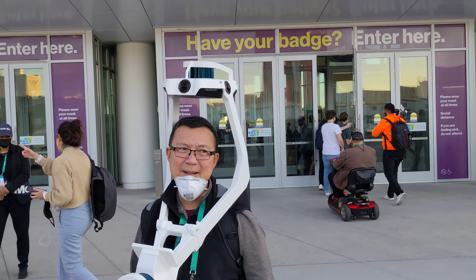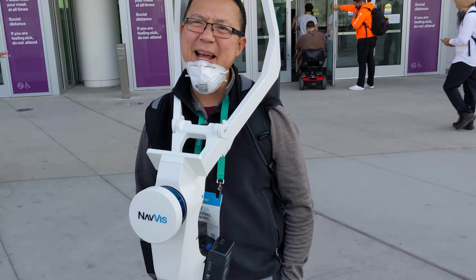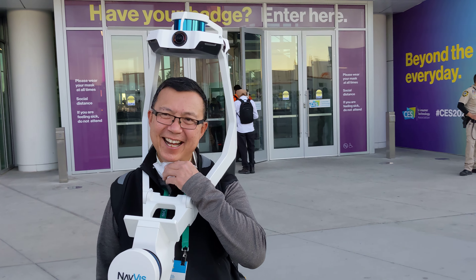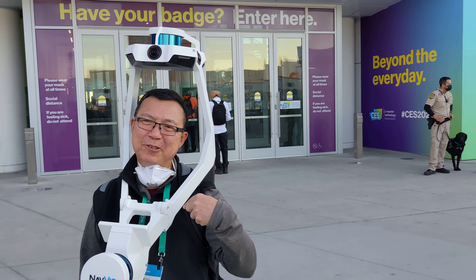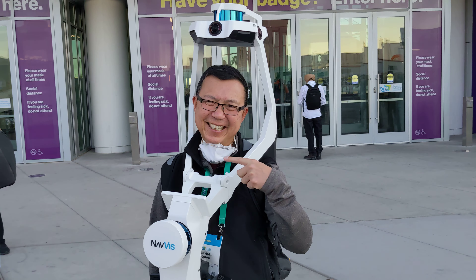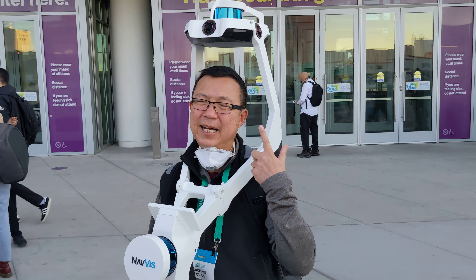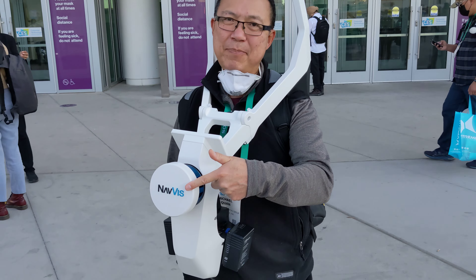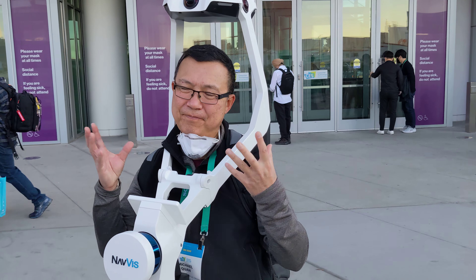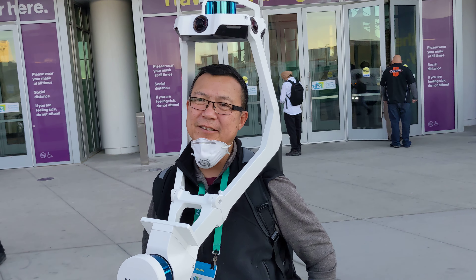Hey, how's it going? Welcome to Vegas! It's a pretty cool setup — a chick magnet, yeah. It's a dual LiDAR system: a Velodyne Puck here and a Velodyne Puck up here, plus a 360 camera system. The technology matches all these data sets together to give us a 3D point cloud.